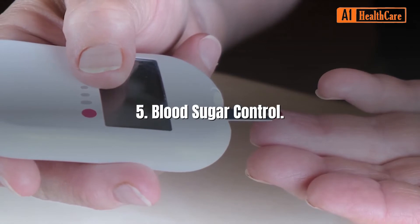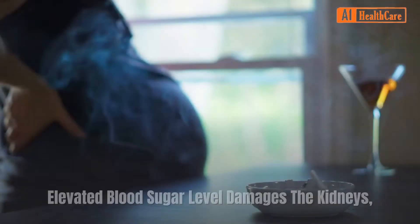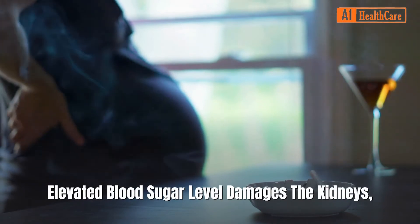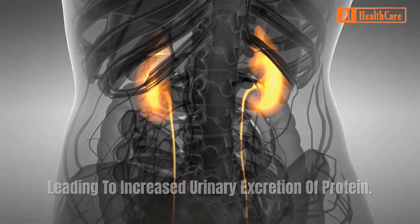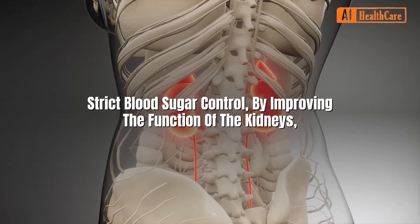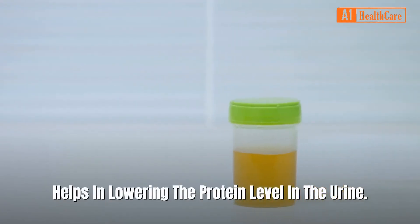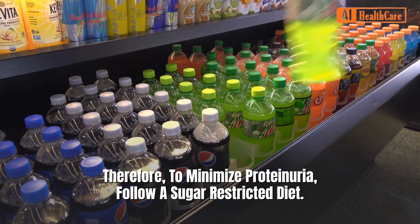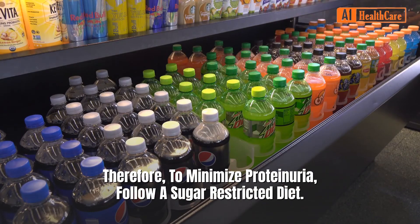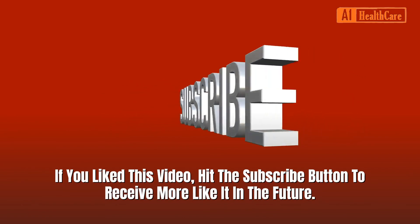Five: Blood sugar control. Proteinuria is common in diabetics. Elevated blood sugar levels damage the kidneys, leading to increased urinary excretion of protein. Strict blood sugar control, by improving the function of the kidneys, helps in lowering the protein level in the urine. Therefore, to minimize proteinuria, follow a sugar-restricted diet.